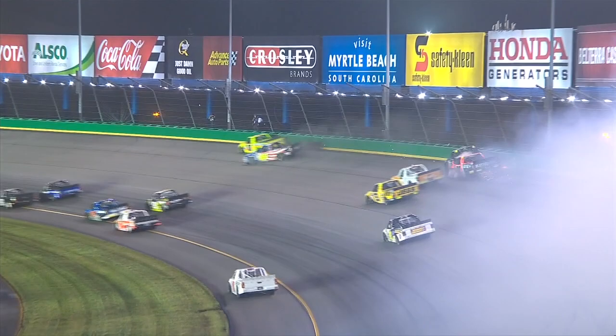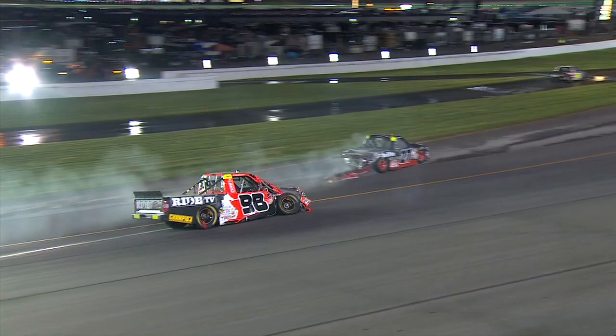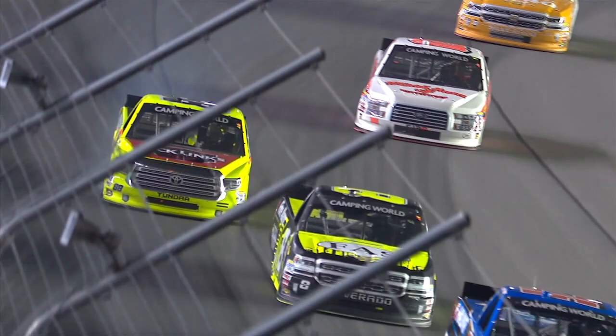Trouble! Ben Rhodes — the Stage 1 winner — is around, and so is the 98 of Infinger, his teammate! And Matt Crafton also got a piece of the wall as well. It looked like he got squeezed in there. So three Thor Sport trucks involved.